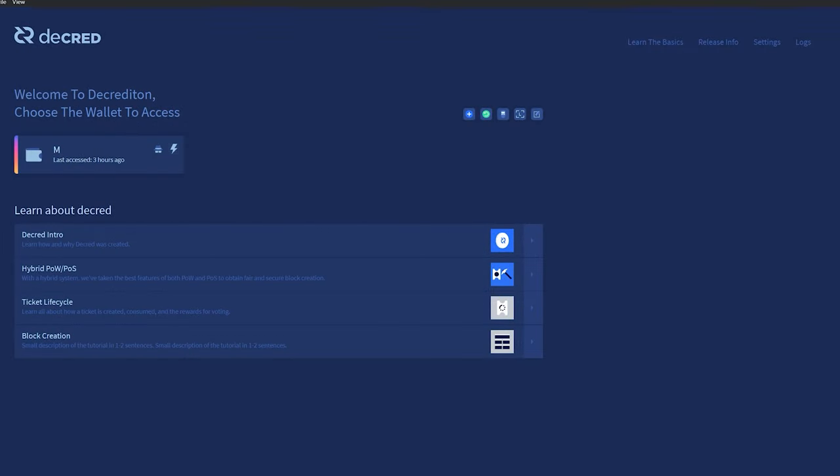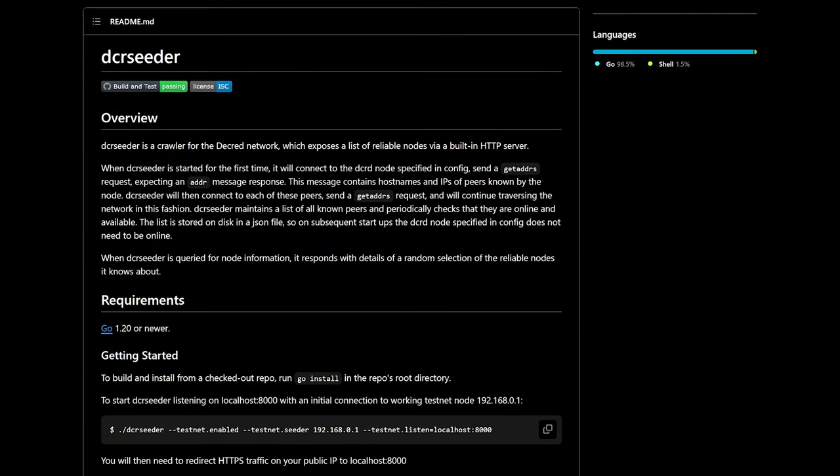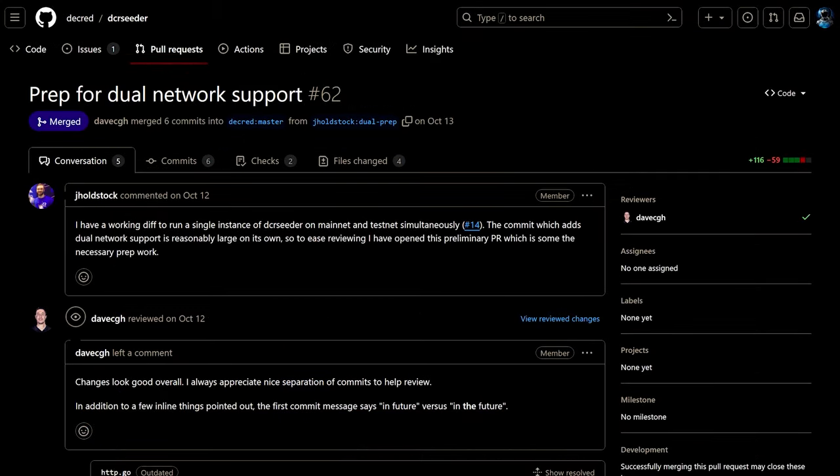There is a reduction of the overall sync time of about 50 seconds. For Decrediton, Decred's GUI wallet, a treasury build failure caused by a change in the treasury connect library was fixed. DCR Seeder is a crawler that maintains a list of reliable Decred nodes and helps new nodes discover their first peers. Improvements include better handling of shutdown signals sent by the operating system and added logging so it is clear why the process is shutting down.